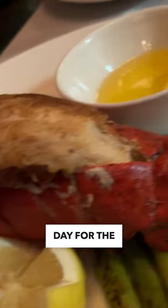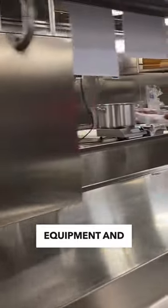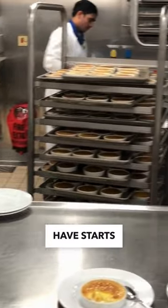Let's check out the cruise ship galley where thousands of meals are prepped every day for the main dining rooms. With state-of-the-art equipment and fresh ingredients, every meal you have starts right here.